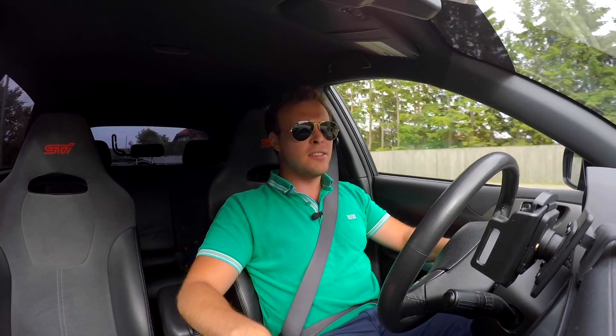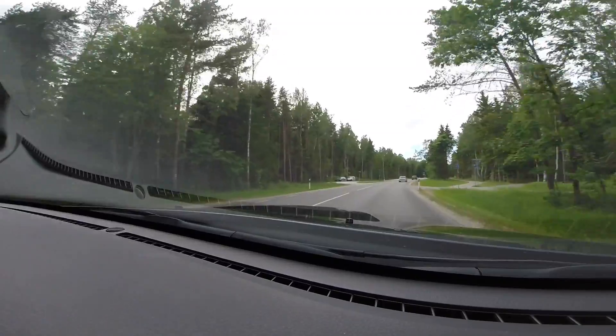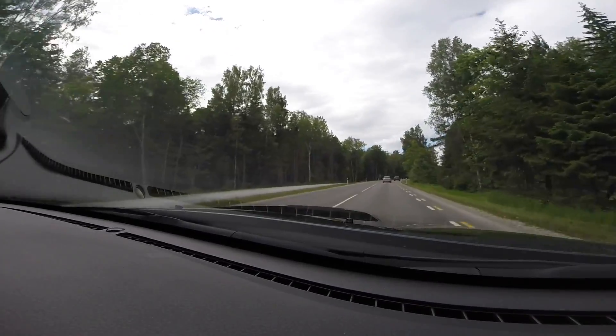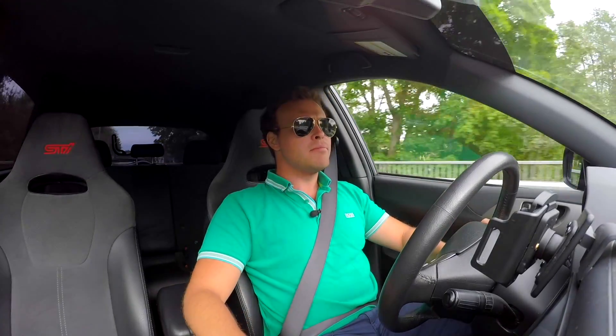Now about this car — it has had a full engine rebuild. These 2.5-litre engines aren't very reliable anyway, so basically all of the engine internals are new. It has had an ECU remap and a custom exhaust. The bottom line is this car is fast and drives very well.